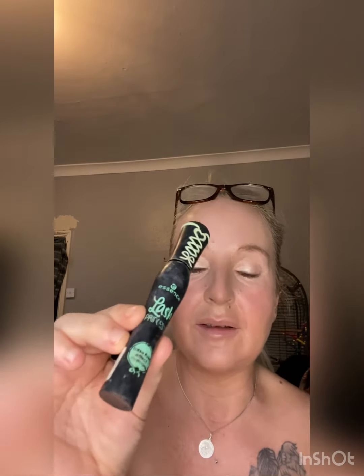I've already got lash extensions on so I don't really want to put mascara on them, but I will put a bit on the bottom lashes. I'm waiting to have the extensions done again because they're a bit bitty at the minute. The mascara I'm using is by Essence — it's Lash Princess. It really makes your eyelashes long, it's a lovely mascara.